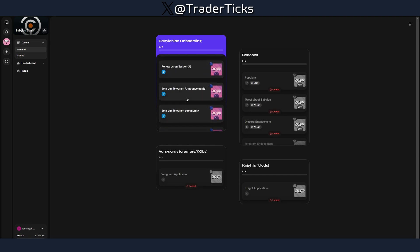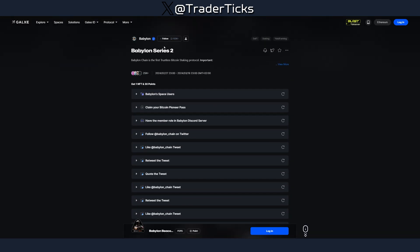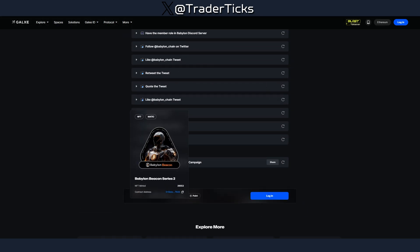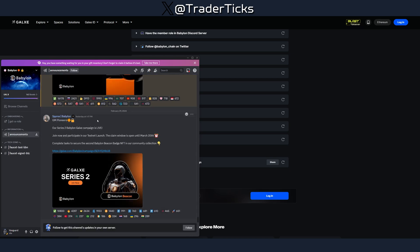Galaxy will also send you to the Zealy space — I'll provide the link — where there are more social tasks you can do, pretty similar to Galaxy. After that, Baby One Series 2 ends on the 19th of March, so you have plenty of time for the social part. Future steps will be announced in the Discord — follow the announcements channel to get further instructions on how to qualify for the Babylon Chain airdrop.